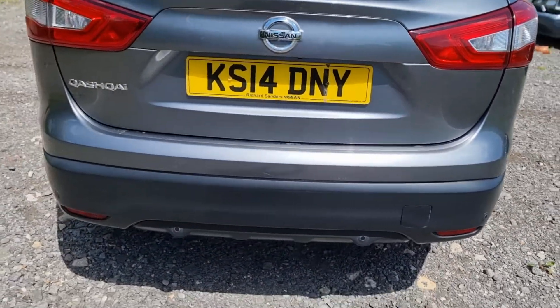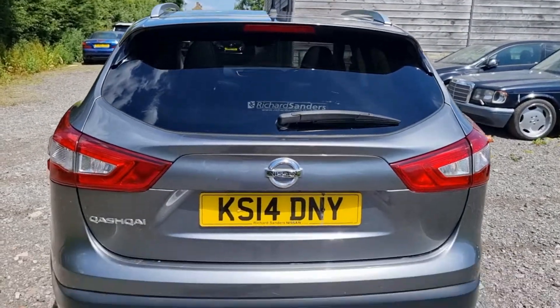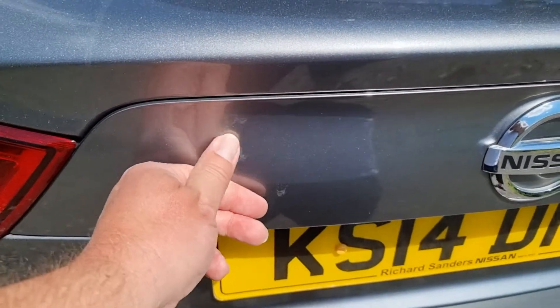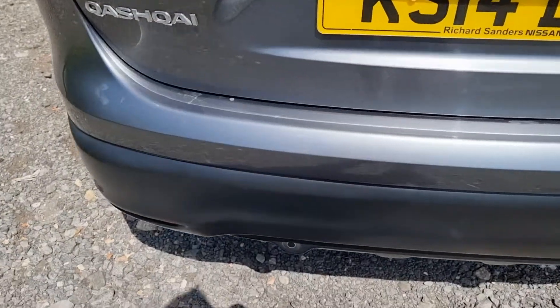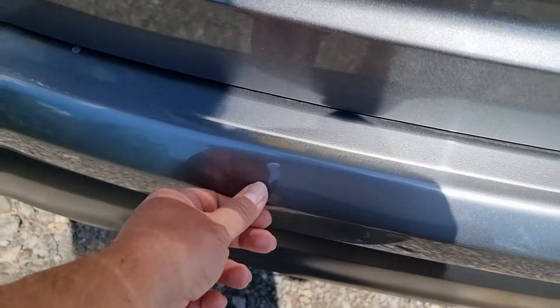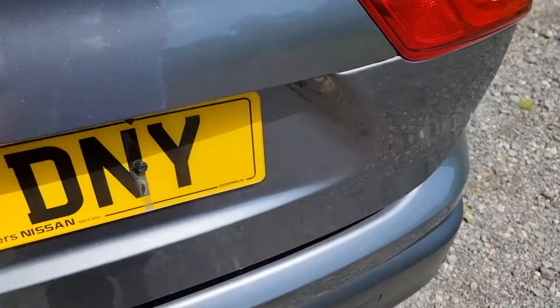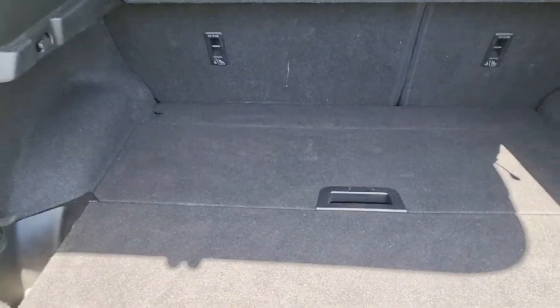Round to the rear it's all nice and clean. There is a small mark just left of the badge — I'll have a go at buffing that out. On the bumper itself there are a couple of very minor scratches where people have loaded stuff in and out of the boot.